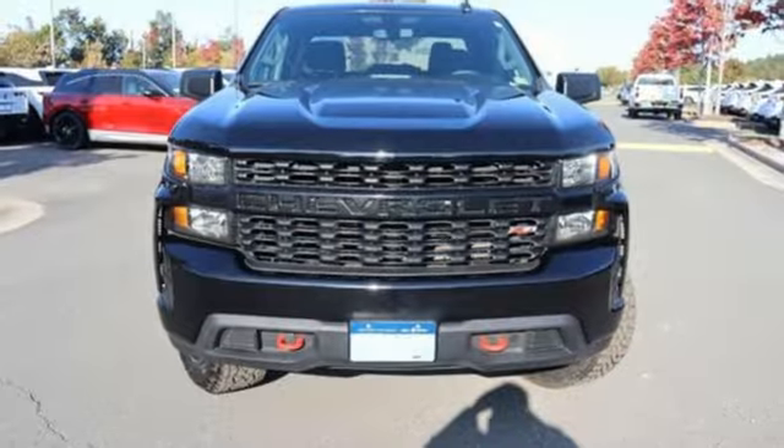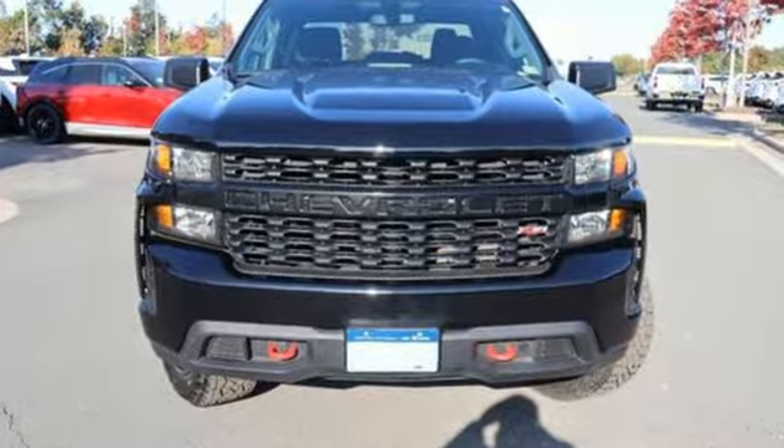In a Chevy, the journey matters more than the destination. See it for yourself when you take it for a test drive.